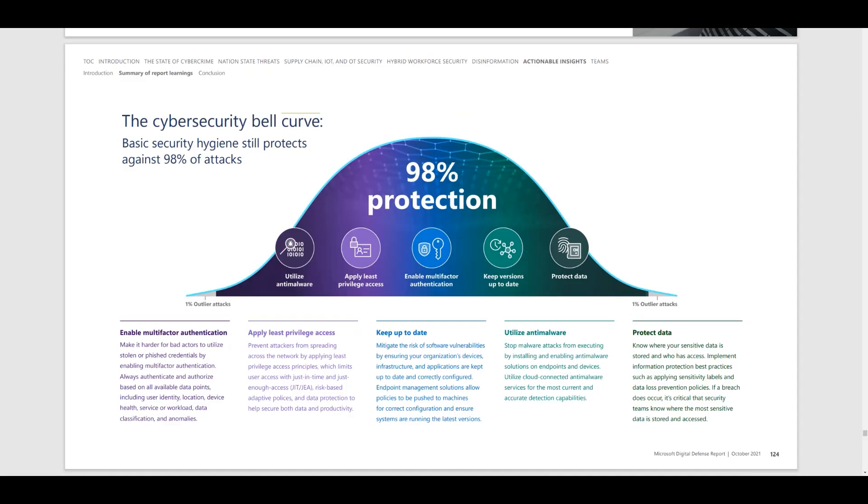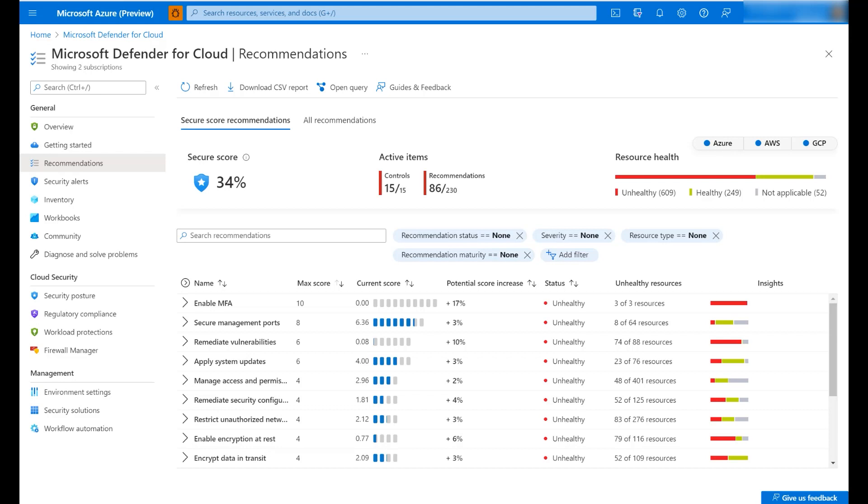The good news is that basic security hygiene still protects against 98% of attacks. So really, it needs to be your number one security priority. Invest your time and resources into secure posture management. Use Secure Score to get visibility into your security posture, help prioritize remediations, and take precautions to prepare for the ever-evolving cyber threats. Start now! What is your Secure Score?